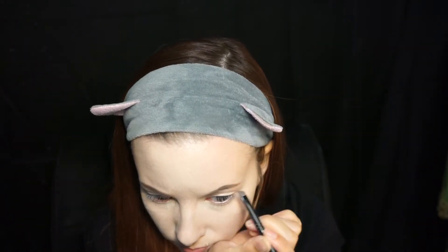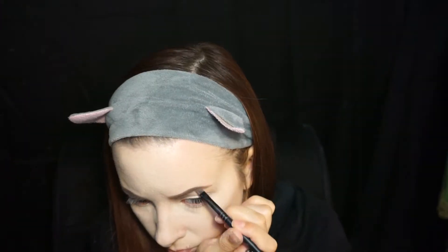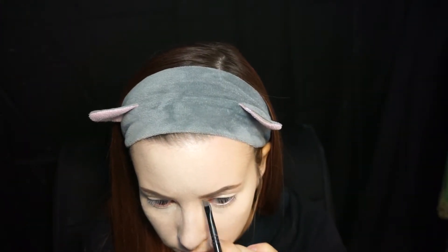I used airspun translucent powder to set the concealer and let the powder sit while I did my brows. For the eyebrows I wanted them to look natural and full — I went in with a brow pomade using a very good quality angle brush, which I do believe is the key to using pomades. Once the brows were done I buffed out the powder, and this is what my base looked like once it was complete.